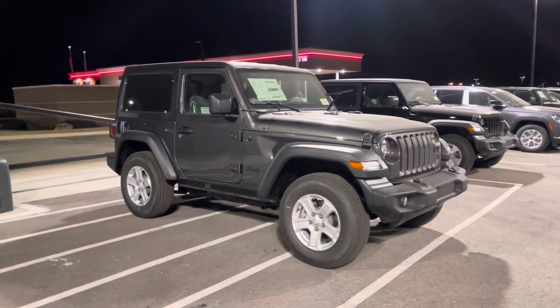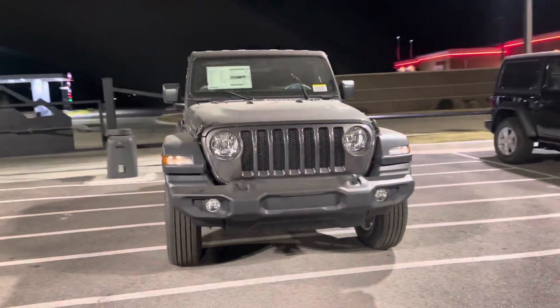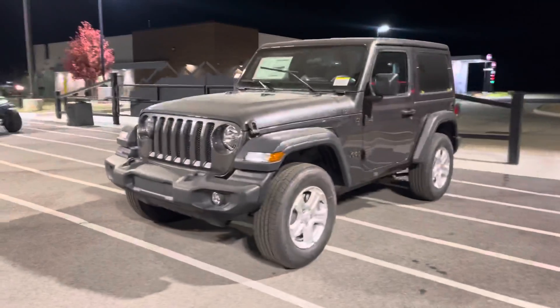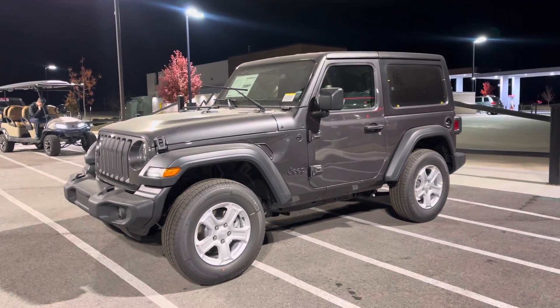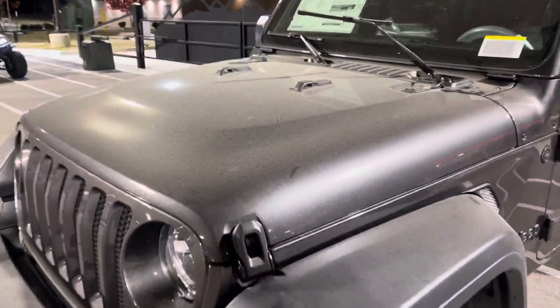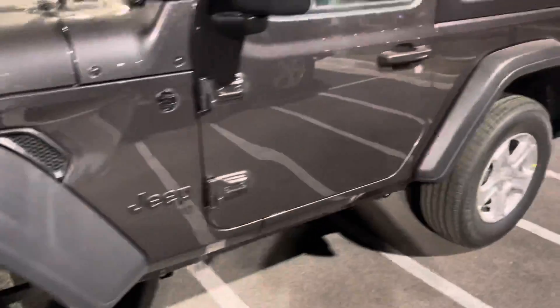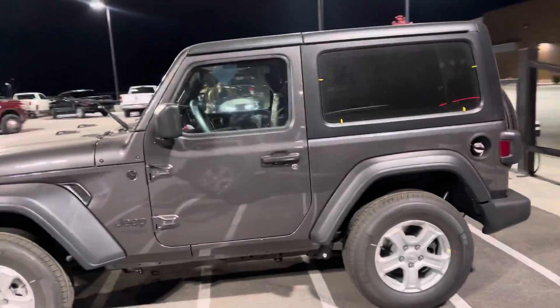Hey, good evening Sierra, this is Tyler with Jim Glover Dodge in Owasso. I thought I'd give you a little video instead of just a few pictures to show you the actual Jeep itself — kind of give you a better idea of what it looks like. It's a little dirty because it just got in from the truck and the train, so it's just a little dusty, but you can still see it's that nice shiny granite crystal pink. I just wanted to show you all angles of it so you know exactly what you're getting yourself into.